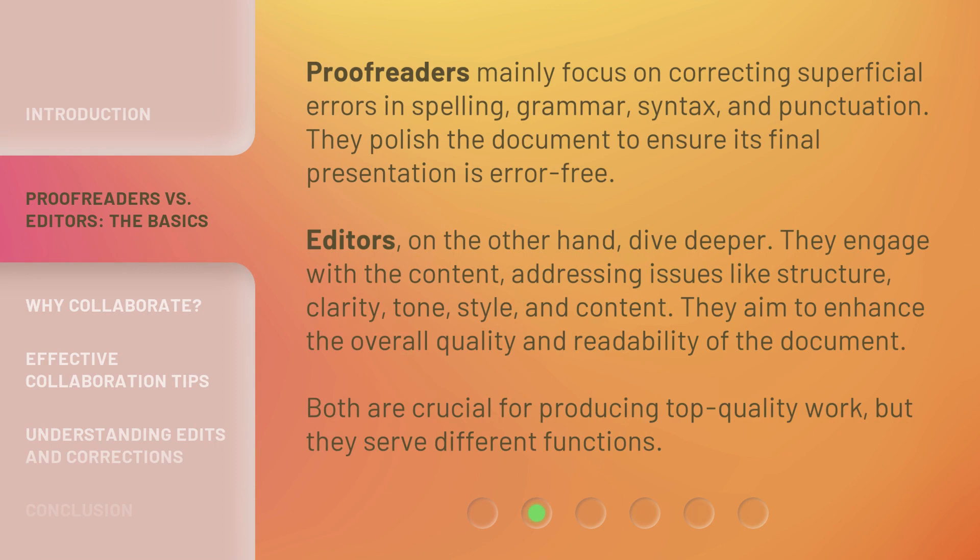Proofreaders mainly focus on correcting superficial errors in spelling, grammar, syntax, and punctuation. They polish the document to ensure its final presentation is error-free. Editors, on the other hand, dive deeper. They engage with the content, addressing issues like structure, clarity, tone, style, and content. They aim to enhance the overall quality and readability of the document. Both are crucial for producing top-quality work, but they serve different functions.